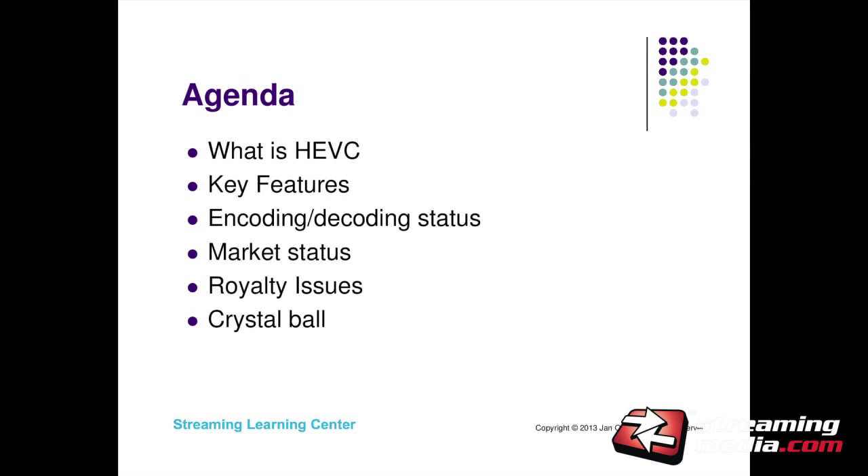Here's our agenda. I'm not going to spend a lot of time on what HEVC is, because I think pretty much everybody understands what it is and what the promise is. I'm going to look at the status from an encode-decode standpoint, the market status of key segments HEVC enables, the royalty issue — which I think is one of the biggest issues hindering widespread usage — and then I'll make some rough guesses about where HEVC is going in the short term.